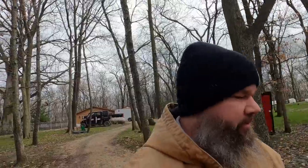Hello and welcome back to Our Sustainable Journey. I'm Steve. Today let's talk about the weather. It's been raining all week. This is actually the nicest it's been and it's freezing today.